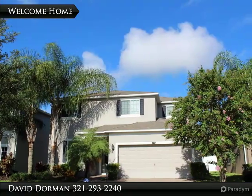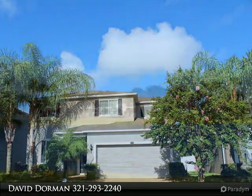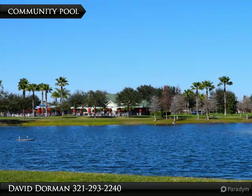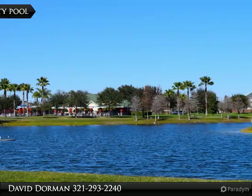Within walking distance to the Winter Garden Village and the brand-new Florida Hospital, you will find a well-maintained home in the sought-after pool community of Stonecrest, and just moments from excellent dining, entertainment, and highway access.